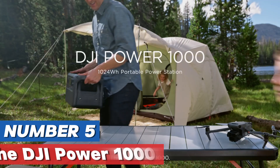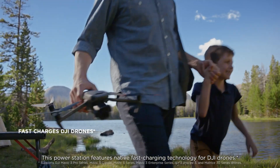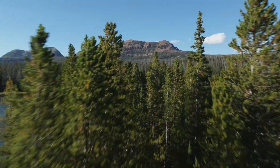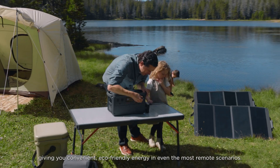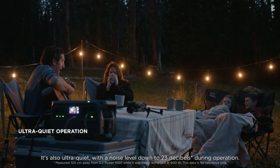Number five: The DJI Power 1000 power station is a robust and versatile energy solution designed for both outdoor adventures and emergency situations. With a capacity of 1000 WH, this portable power station can effortlessly supply power to a variety of devices, from smartphones and laptops to larger appliances like mini fridges and CPAP machines.